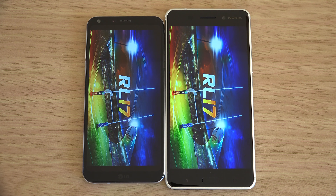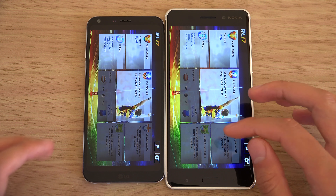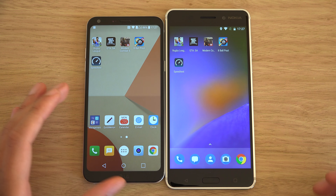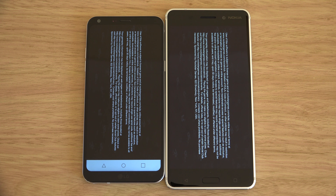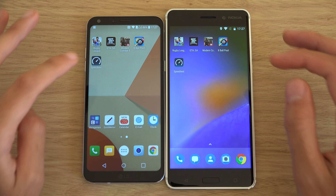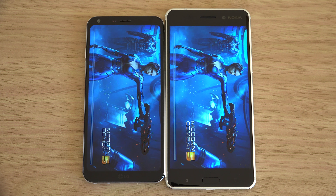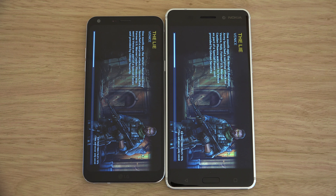I think both of them have similar displays here, nothing too special. I think I read somewhere the Q6 has a 2K display - I'm sure that's a mistake because I don't think such an entry-level processor could push that along. I'll double check to be correct. Very comparable performance though here - you're not getting a massive world of difference between these two.